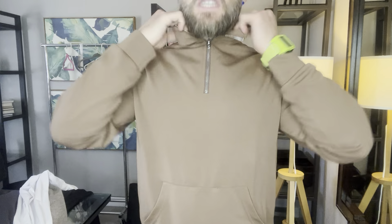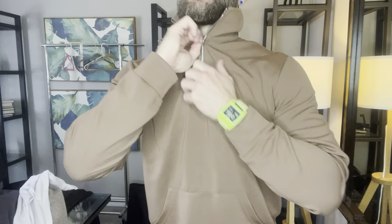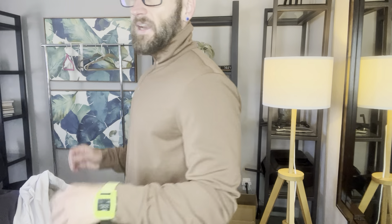Let's see if I can zip this out. You can go all the way up, so if you need to keep your neck warm, it can be good for that.